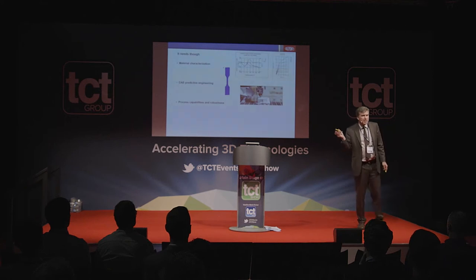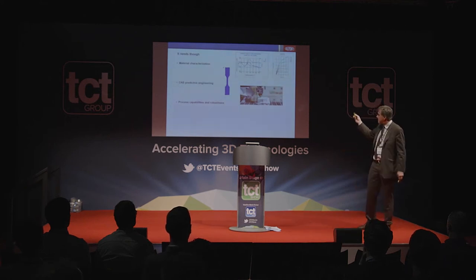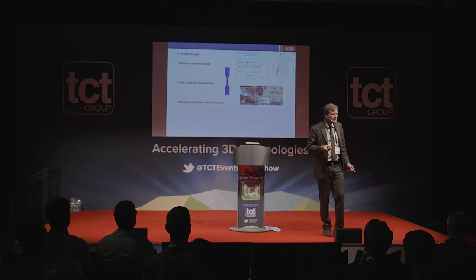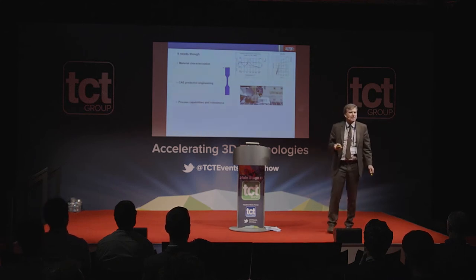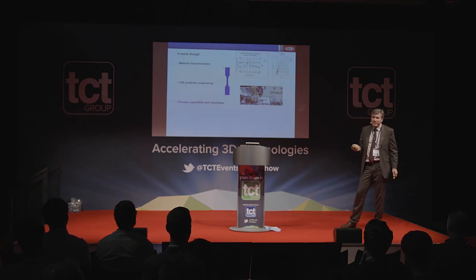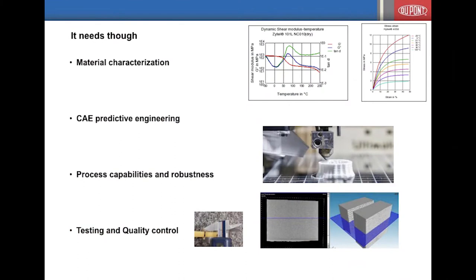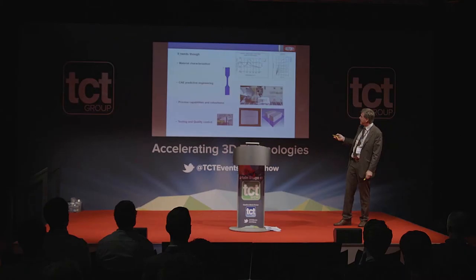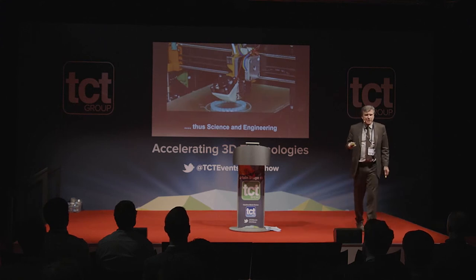Then obviously process capabilities and robustness — I heard good news here at the show about new things coming up that help make fused filament fabrication a very robust and reliable process. And then testing and quality control, which is not only dimensional but also morphology, porosity of parts — I will show a computer tomography of a specific component later.